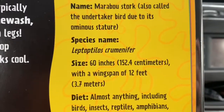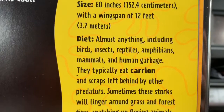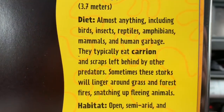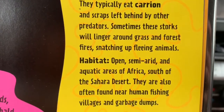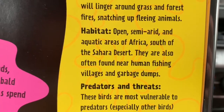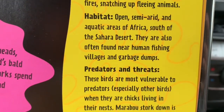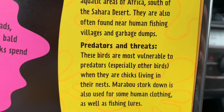Here's some information. Oh, look at that word in bold — carrion. I wonder what that means. And we know semi-arid — we read about that earlier in the year. Look it up if you forgot.